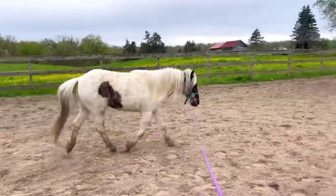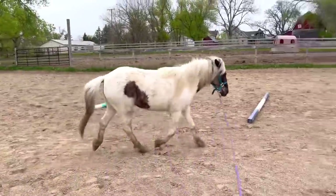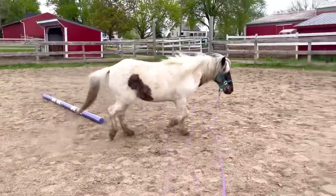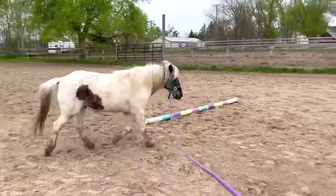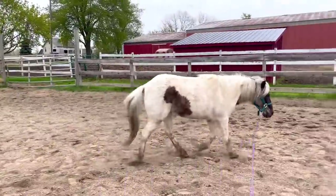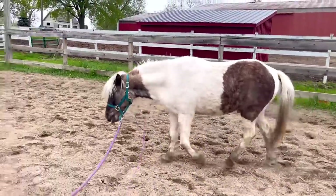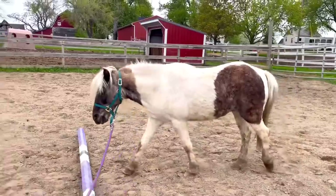Buzz has honestly transformed into such a fun little pony. We've been doing so much — he has some big plans coming up. We've been doing groundwork and liberty, he's been jumping over tiny little jumps in hand and on the lunge line, he does great with the poles, and he's been doing some showmanship with the kids. He's also done some lessons on the lunge line and pony rides, had some people ride him, and we're going to be doing some driving training too. I'm going to make a video on him showing all of these amazing things.